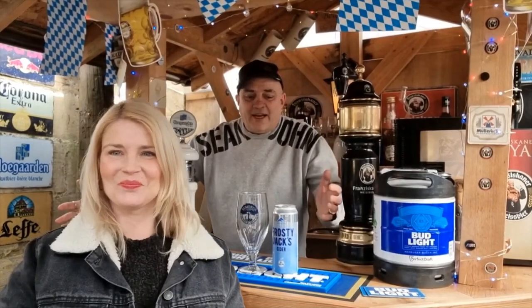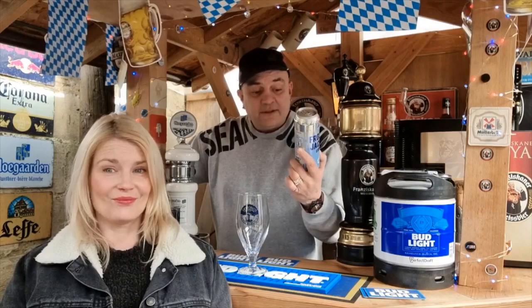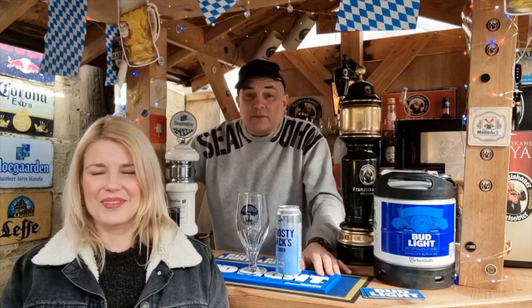Good afternoon people! Paul Tees Beer Reviews — Paul Tees reviewing Frosty Jack's exclusive paint stripper, sorry, cider. This was requested by numerous people on YouTube.